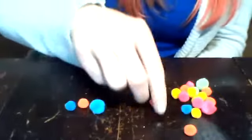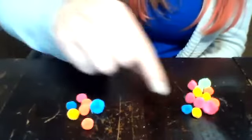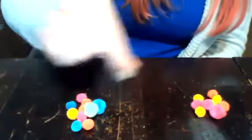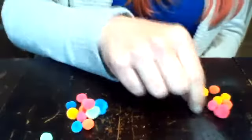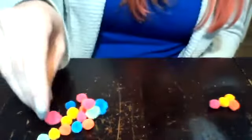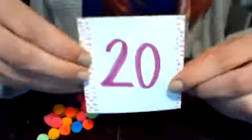All right, now we're gonna combine the two jars to get a new number. Let's see — one ran away! One, two, three, four, five, six, seven, eight, nine, ten, eleven, twelve, thirteen, fourteen, fifteen, sixteen, seventeen, eighteen, nineteen, and twenty. We made a new number. Can you guys see our 20? A two and a zero make 20.